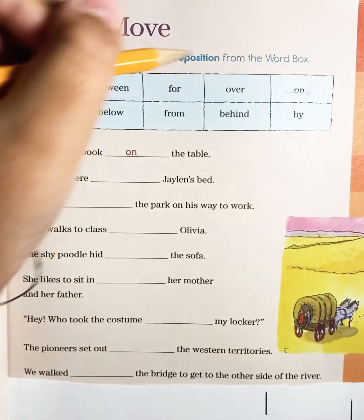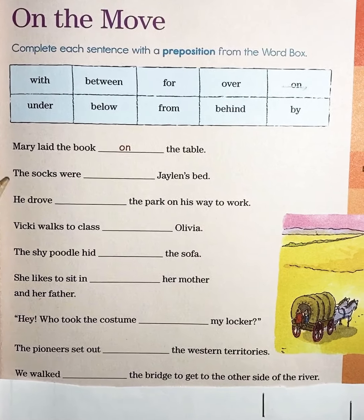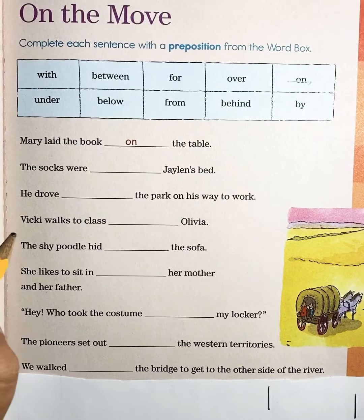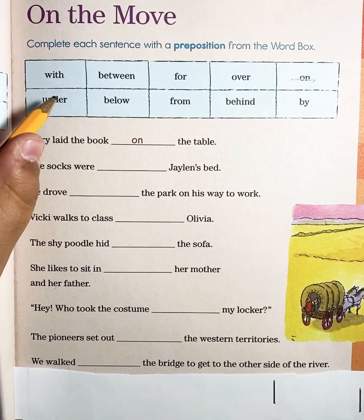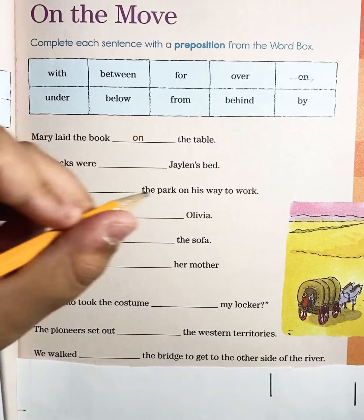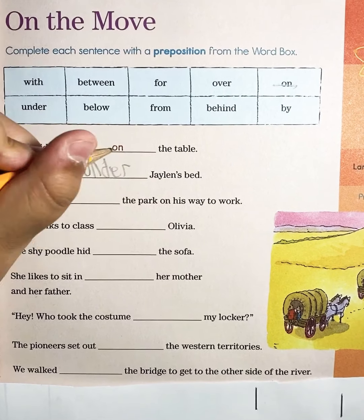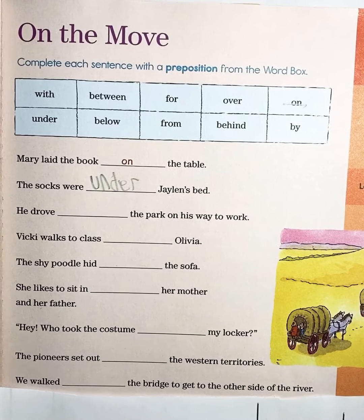You're going to cross out 'on' because they used it. Now to the next one: The socks were blank Jalen's bed. 'Under' is our preposition word because it shows where.